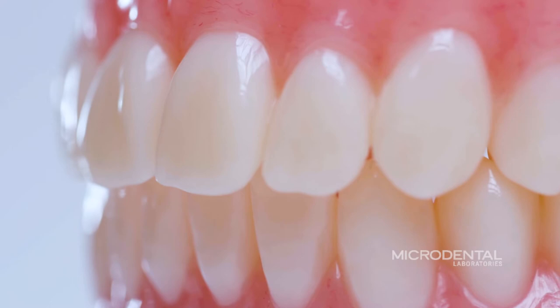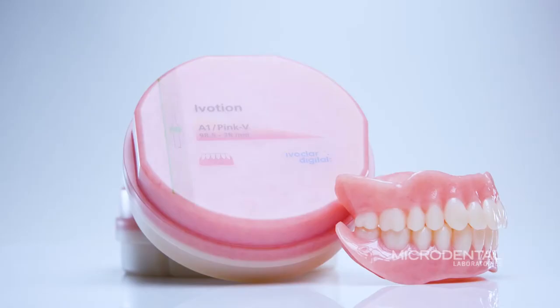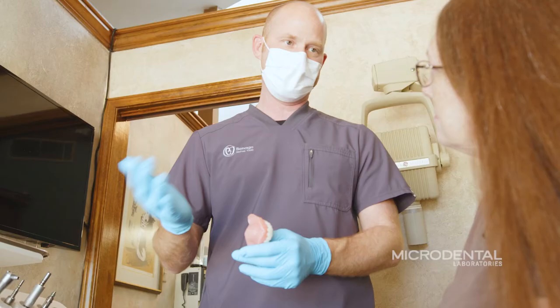My experience with the new iVotion denture has really been very easy and seamless. I've been really happy with the aesthetics of the dentures and patients have been really happy with them as well. As far as my workflow goes, I really haven't had to change much. I started off sending everything as I normally would with a traditional denture, and what I found is that we got to final a lot faster.